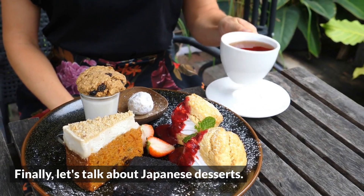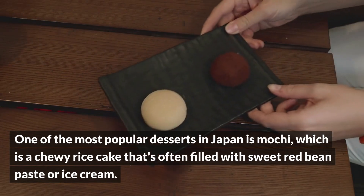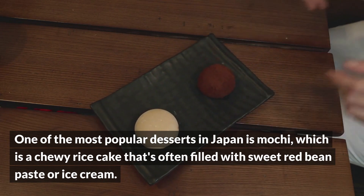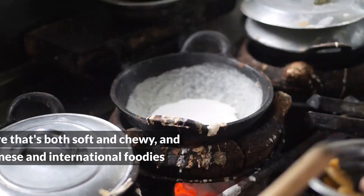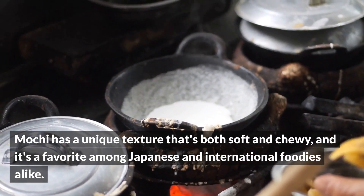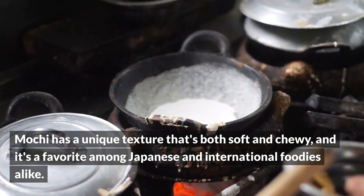Finally, let's talk about Japanese desserts. One of the most popular desserts in Japan is mochi, which is a chewy rice cake that's often filled with sweet red bean paste or ice cream. Mochi has a unique texture that's both soft and chewy, and it's a favorite among Japanese and international foodies alike.